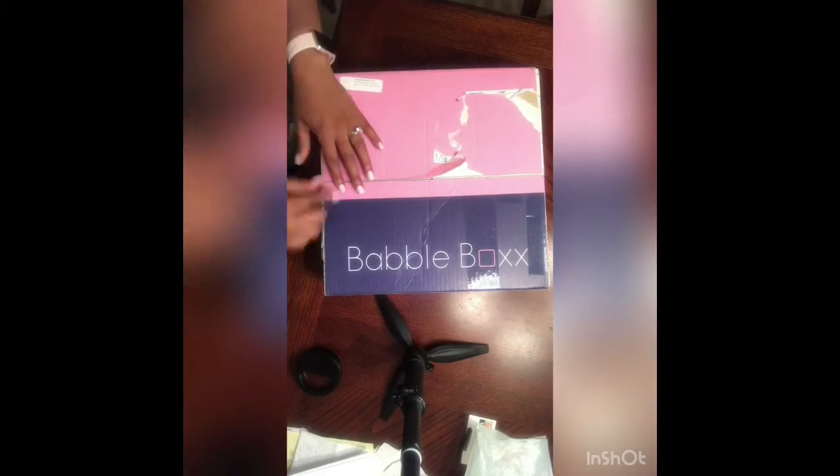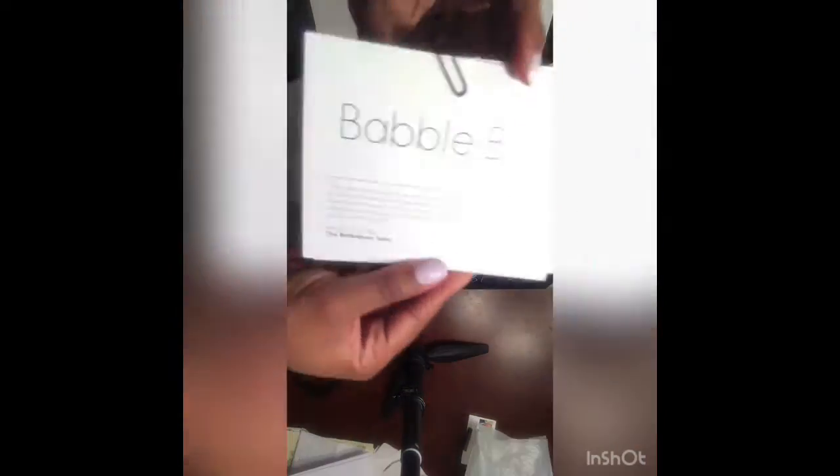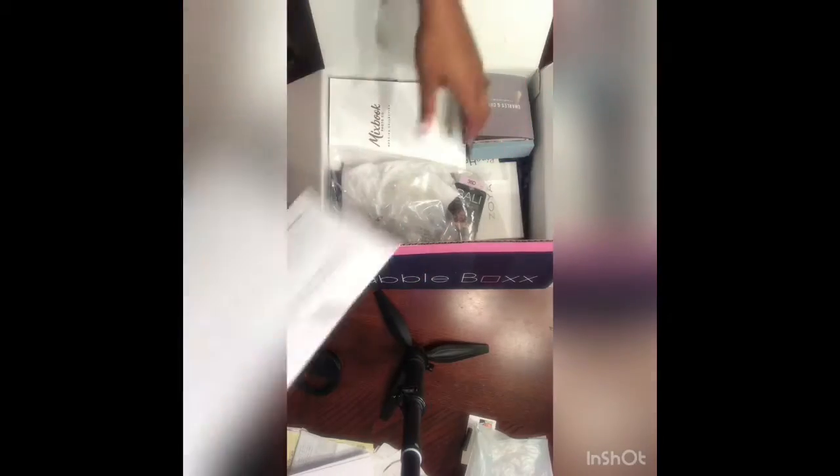Hi everyone, I'm Allie and today I've teamed up with Babbel Box to bring you the Bridal Bliss Box. This box is for brides to help you look amazing on your big day. I wanted to do an unboxing to show you all the unique things that you can have on your special day.